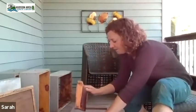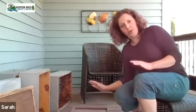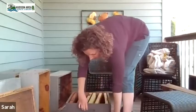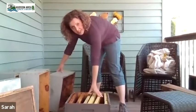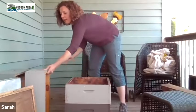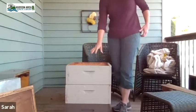Once you have your bottom board and entrance reducer, you'll need three medium hive bodies if you're running medium equipment, and all of these have 10 frames in each box. With three boxes you'll have 30 frames total.